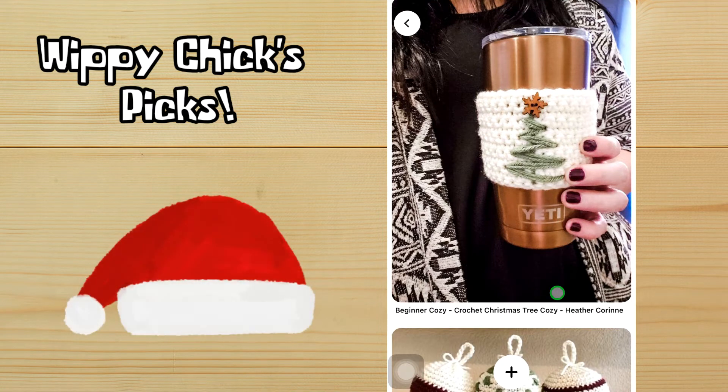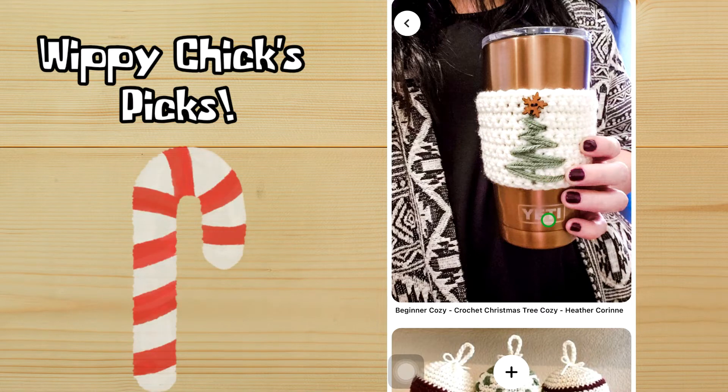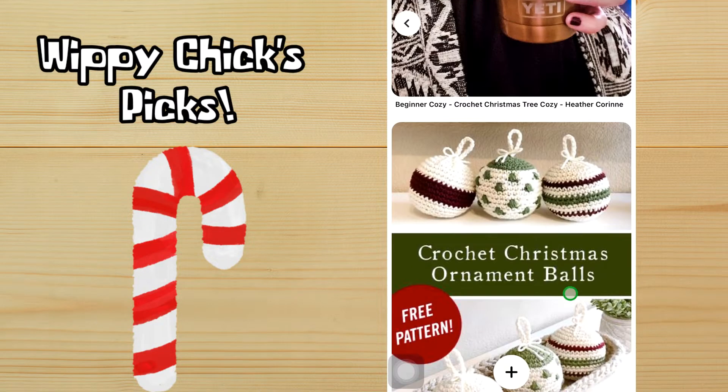This next one is a beginner cozy — a Christmas tree cozy. I think this would make a perfect gift for teachers, co-workers, or any person who likes their hot drinks. It doesn't look terribly difficult, and I love the little snowflakes at the top of the tree. Really cute, and I think those would make really great gifts.